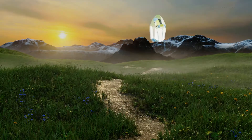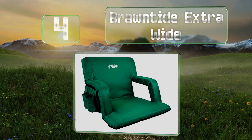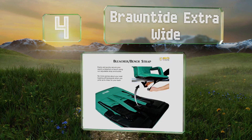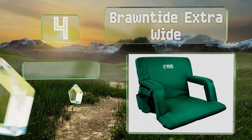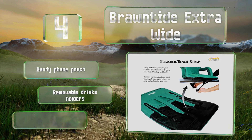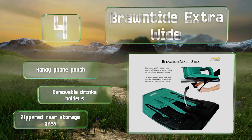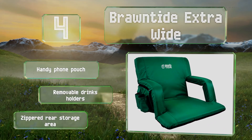At number 4, if you care more about comfort than having something that's especially compact, then the Braun Tide Extra Wide may be suitable. It offers 17 inches of seating room, but if that isn't quite enough, you can invert the armrests to add an additional 5 inches. It includes a handy phone pouch, removable drinks holders, and a zippered rear storage area.